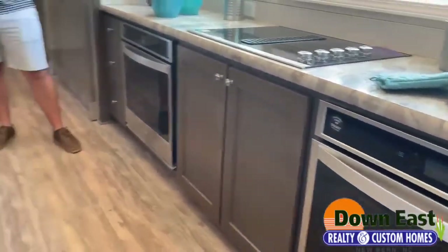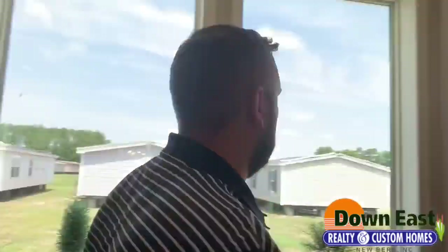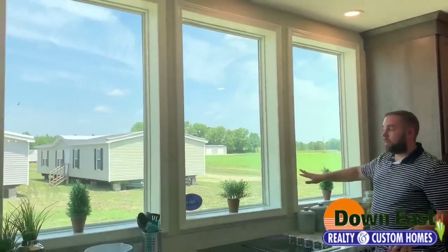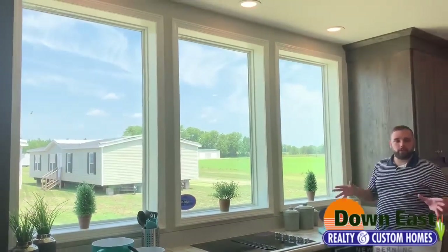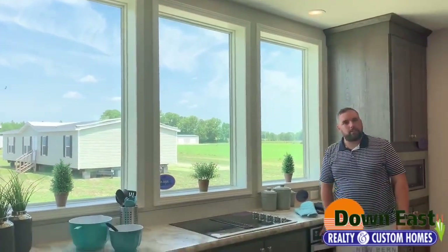I want to take a minute and look outside these windows. These three gorgeous picture windows in the kitchen look right out onto a pond, a field, or whatever you might want to see. They let in so much natural light — you really don't even have to have lights on in here.